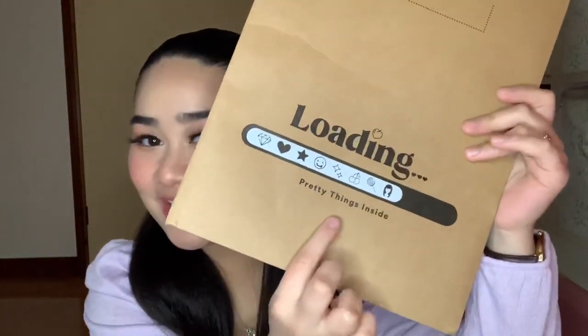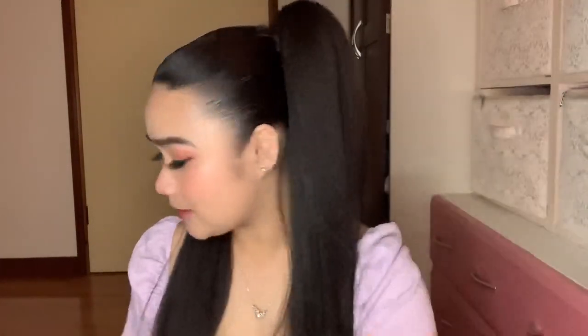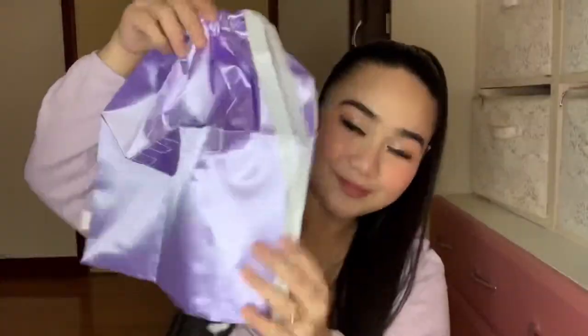My Mia came in this packaging — it's very cute, you have your pretty things inside. It's 100% recyclable. Inside is this bag, and Mia is inside of it. It says, "If you open me, I'm yours forever." You have a little welcome card — "Welcome to the INH fam." Mia also comes with two bobby pins; actually all the ponies come with two bobby pins. It also came with a silk bag where you can store your pony.